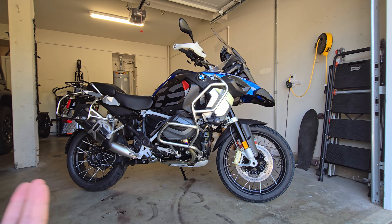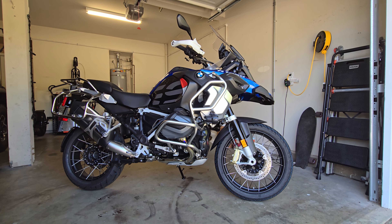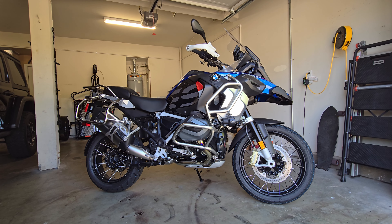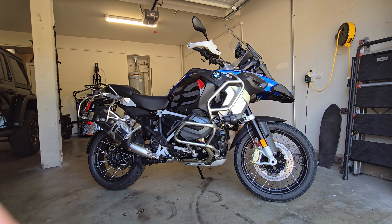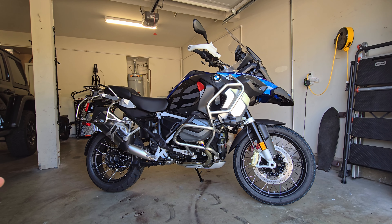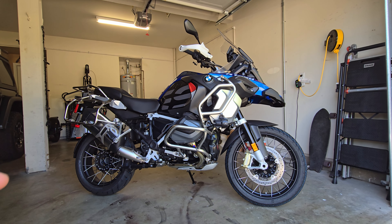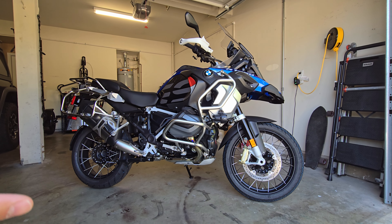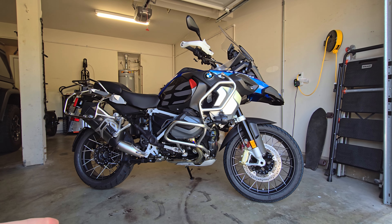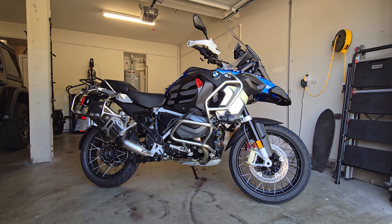This is all street-oriented capability — it's really fast on the street and you can even track it. For a track-focused rider, the Super Adventure would make more sense. If I were always tracking and wanted an adventure bike, I'd probably get that. But I only track maybe four or five times a year, so I just want the capability to go to the track, which the GS can do, plus everything else.